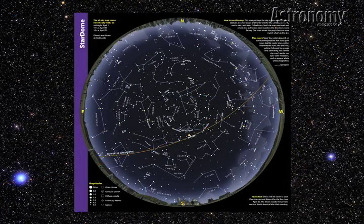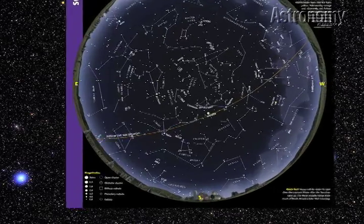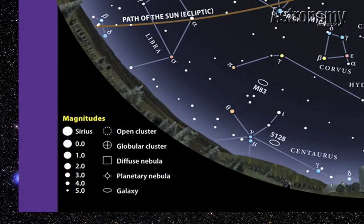All stars appear as points of light to the naked eye, but a map with nothing but small points on it wouldn't help much. On our map, we show brighter stars as bigger circles. Astronomers measure a star's brightness on what's called the magnitude scale. We show the scale for our map at the lower left corner. In keeping with ancient tradition, the fainter a star, the higher its magnitude. A star of magnitude 0.0 appears 100 times brighter than a star of magnitude 5.0.